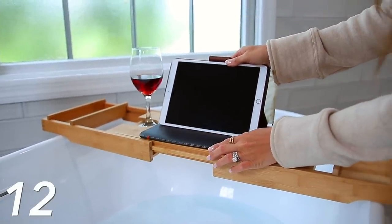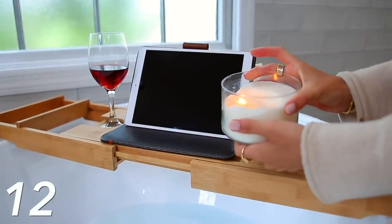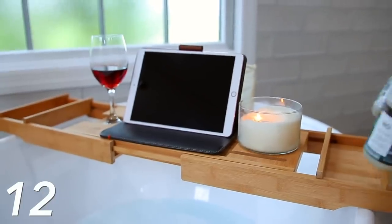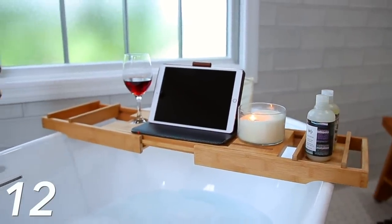You can even put your iPad on there to watch a movie while you're relaxing, or maybe even read a book. You can also put some candles there. It looks really nice on your bathtub and it's really functional too.